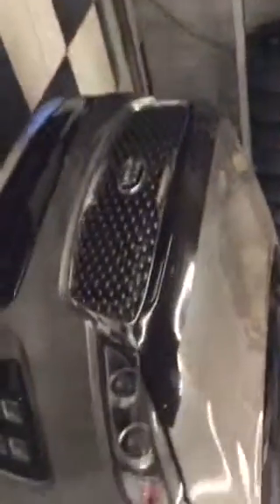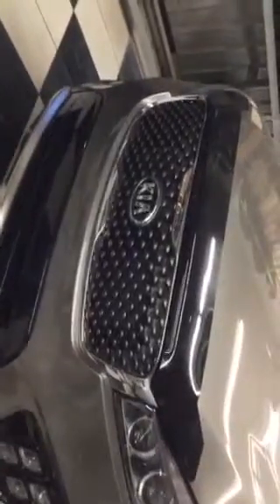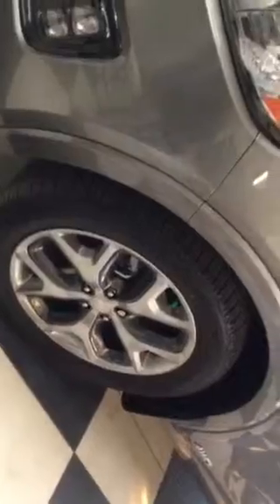It has quad LED fog lights and projection headlights at the top. You have your Kia signature honeycomb grille. You have 19-inch alloy wheels with all-season tires and nitrogen fill.